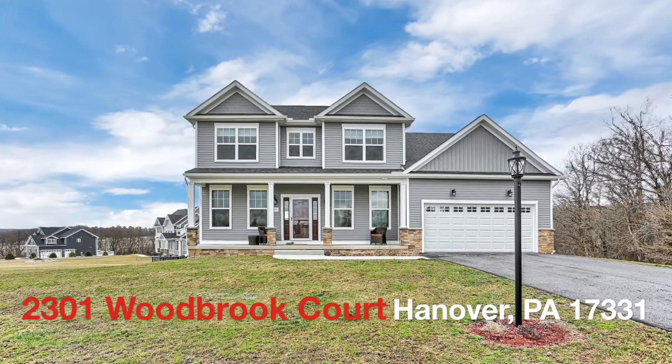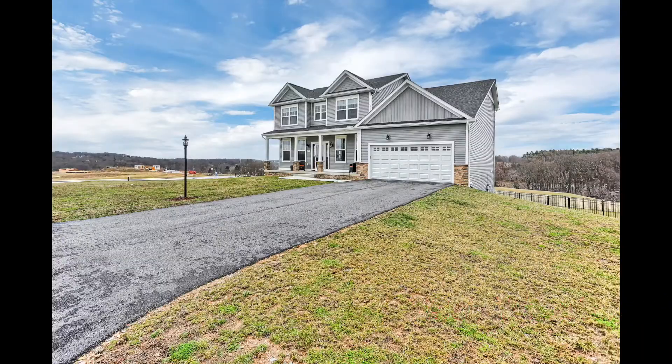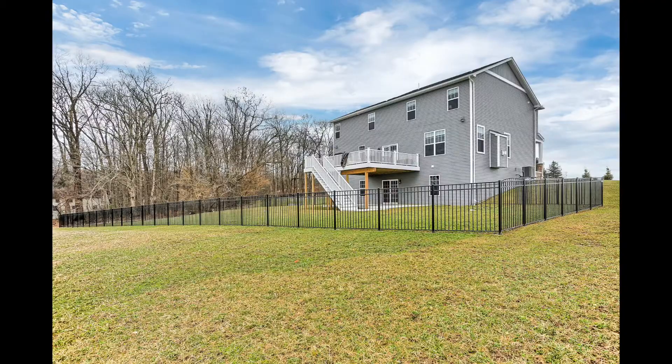This 4-bedroom, 2-full and 2-half-bath custom-built home in Hanover is less than a year old. It has over 3,400 square feet and over 2 acres of land.